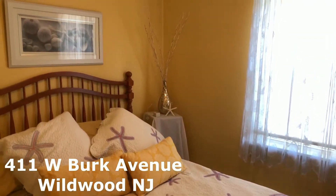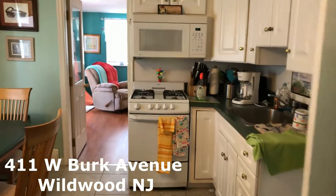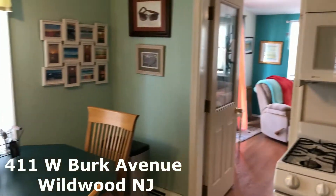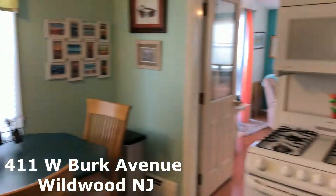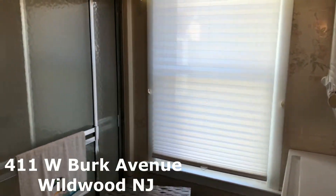Let me take you over to the kitchen — 411 West Burke Ave. Central Air, Forced Hot Air Heat. Here's your kitchen. This just came back on the market Sunday. Full bath right there.